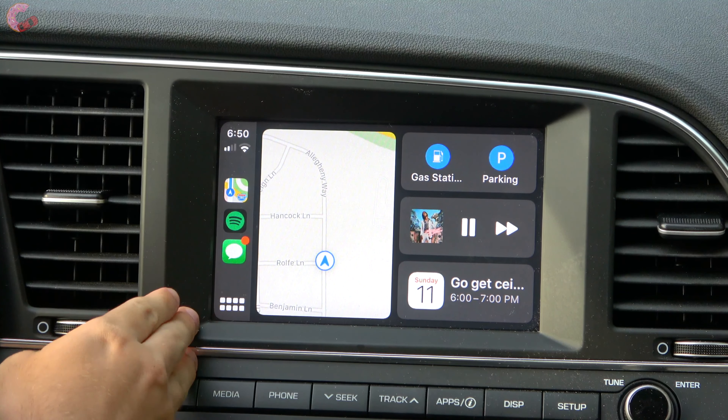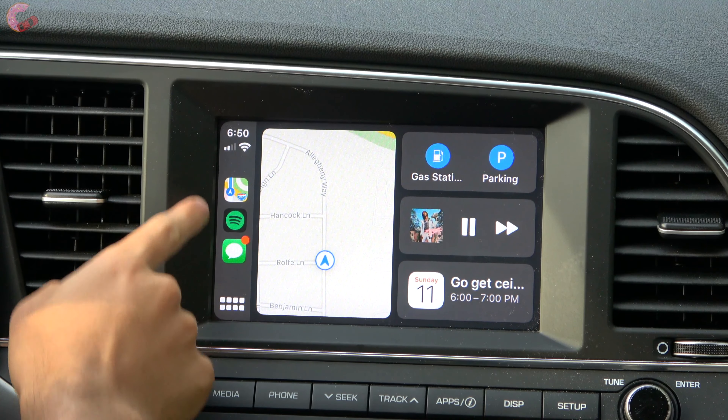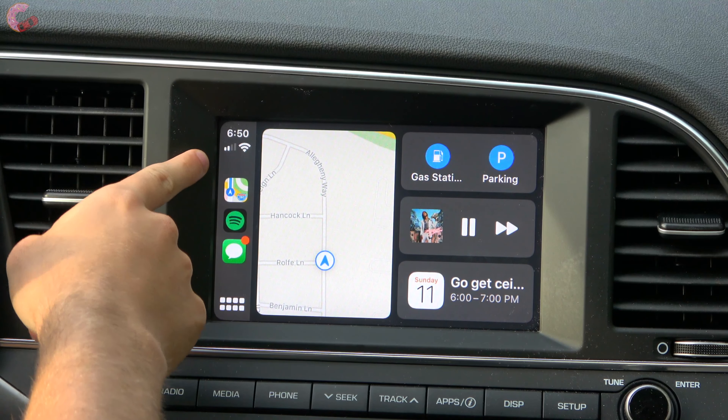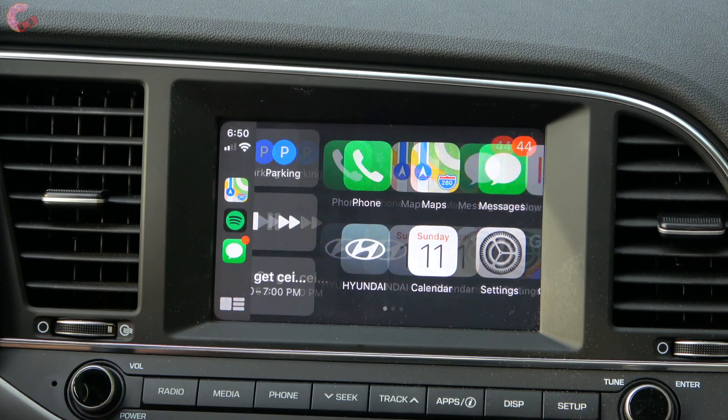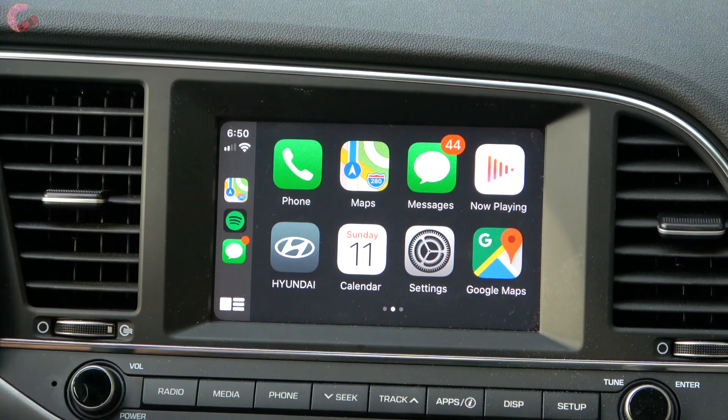You still have your typical CarPlay elements on the side: your three most recently used apps, your time, your service indicator, and a tile to switch between the home screen and the apps.